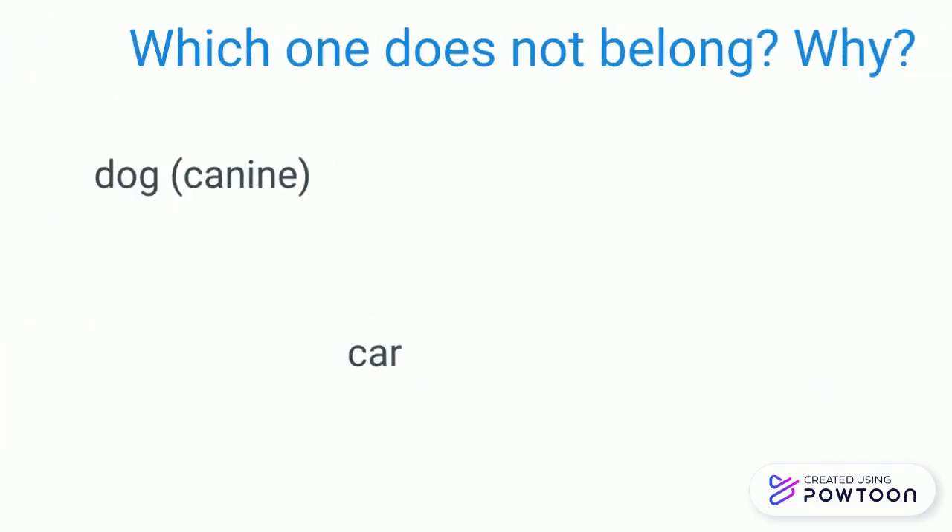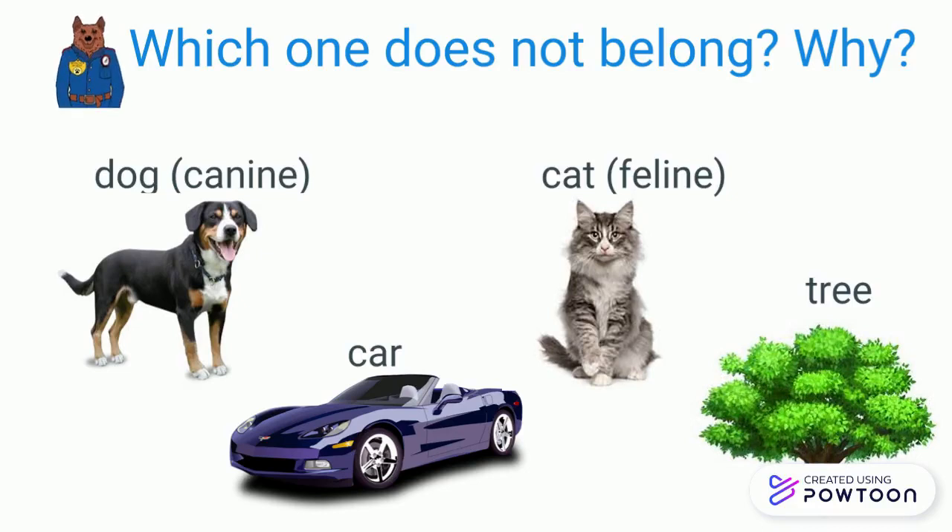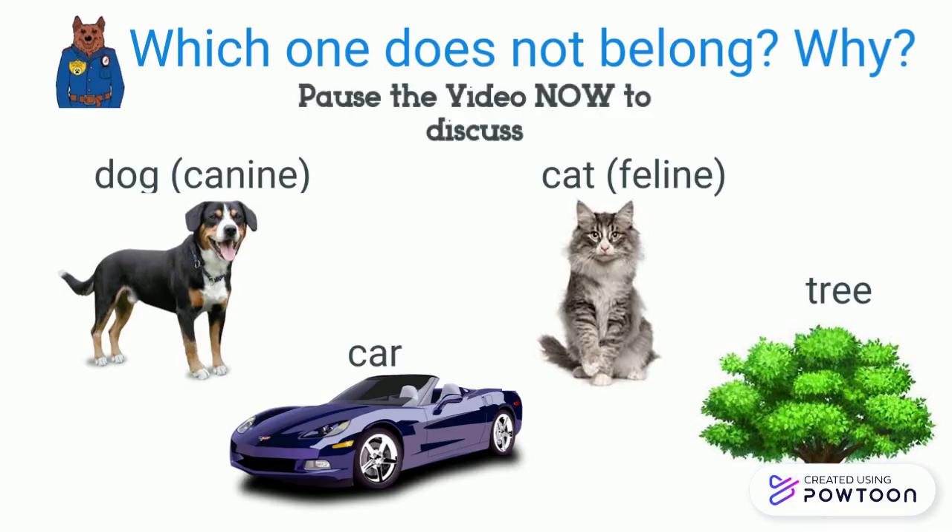The pictures show a dog, a car, a cat, and a tree. Pause the video to discuss which one doesn't belong.